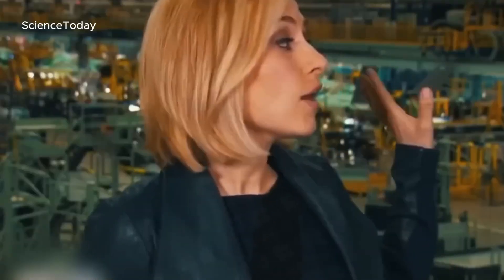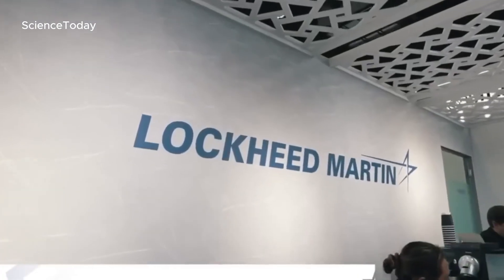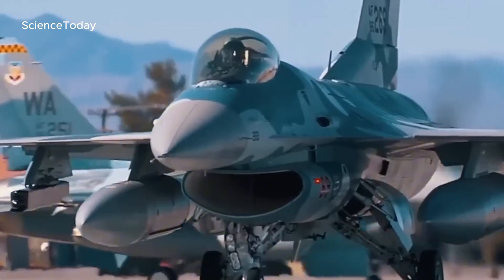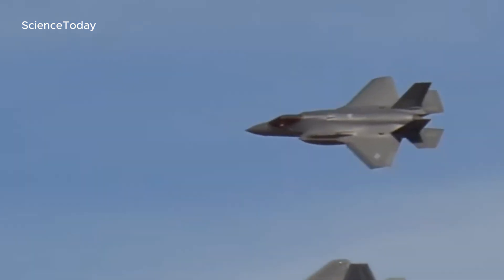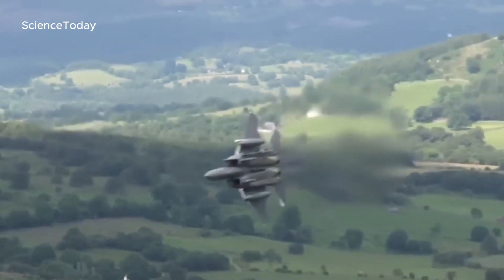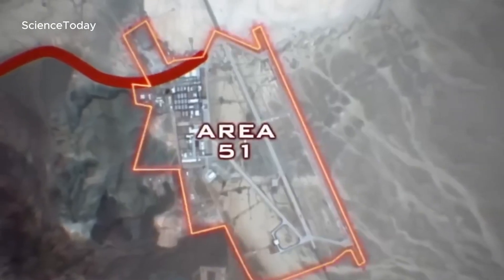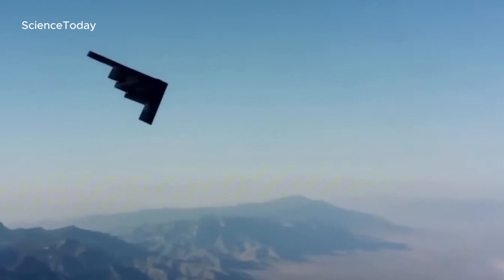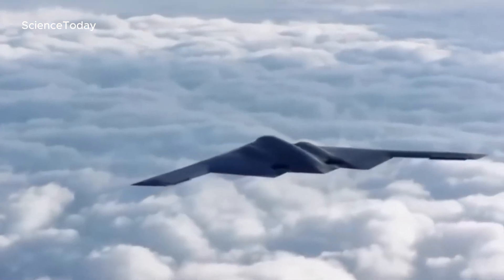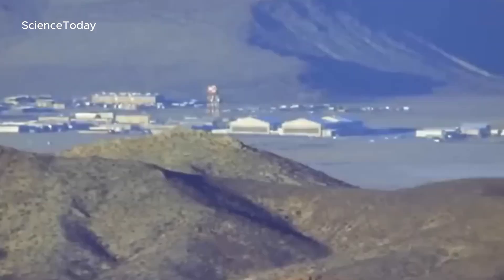The story doesn't end there. The U.S. Department of Defense has long worked with a network of contractors, from Lockheed Martin to Boeing, developing some of the most advanced fighter jets known to man. These companies have a history of pushing the boundaries of what's possible, with many of their top-secret projects being tested at Area 51. Its remote location and natural barriers make it the perfect place to test planes that the world isn't supposed to see. If alien technology really did crash at Roswell, there's no better place than Area 51 for the U.S. to study and reverse-engineer it.